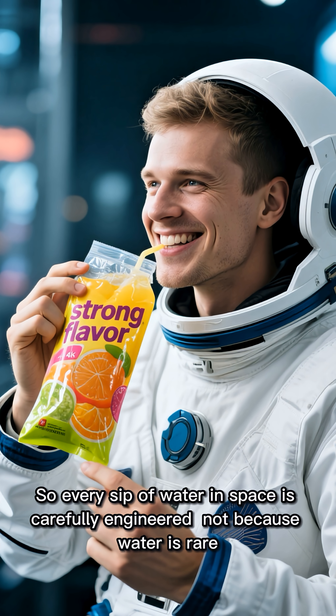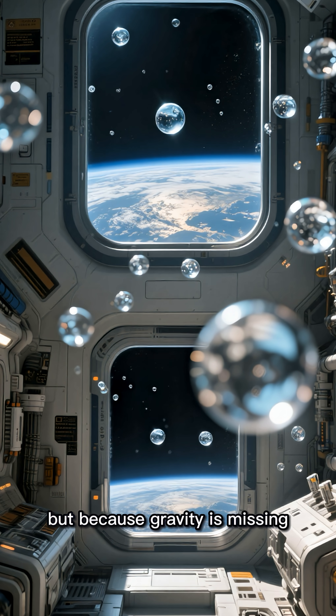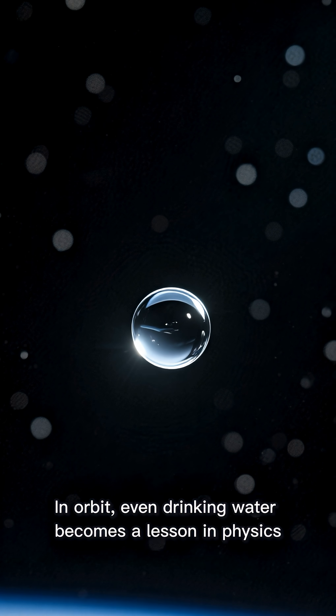So every sip of water in space is carefully engineered, not because water is rare, but because gravity is missing. In orbit, even drinking water becomes a lesson in physics.